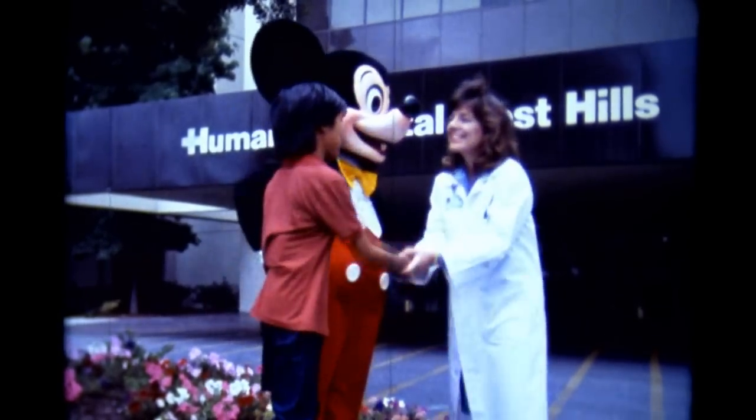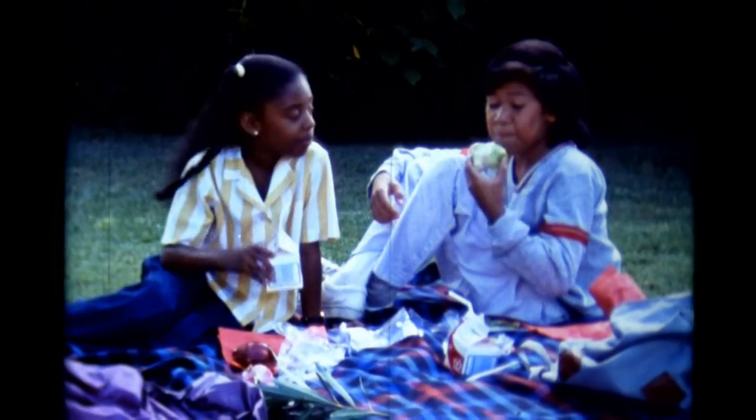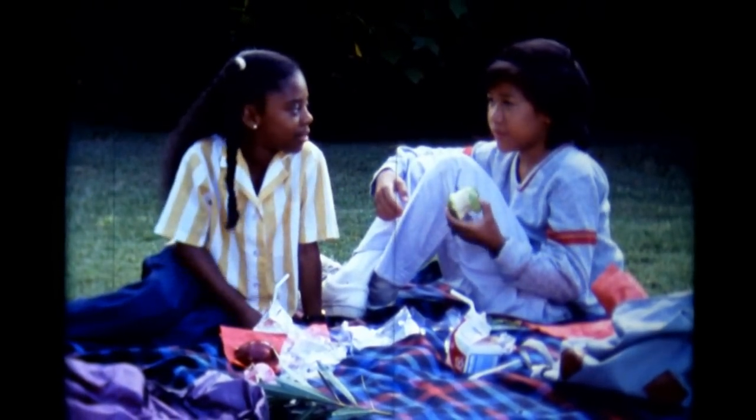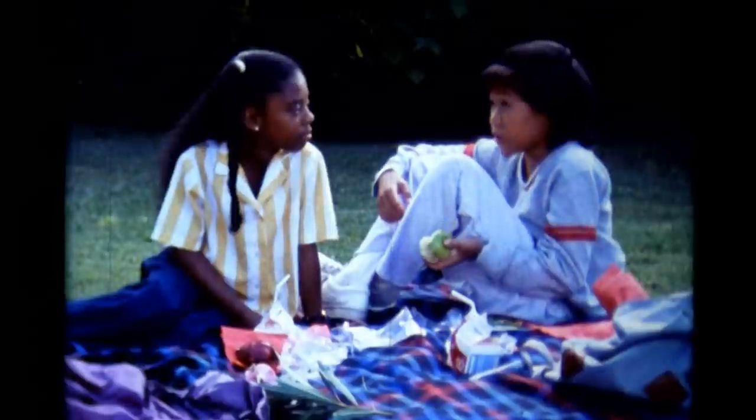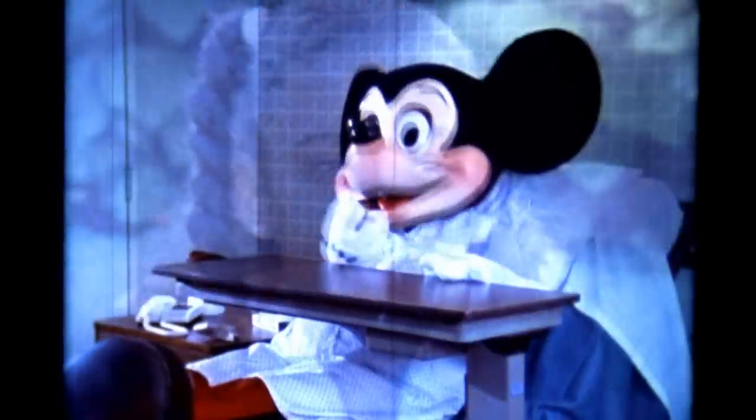Thanks, Dr. Taylor. Thank you! Thanks for telling me all about the hospital. That's okay. Are you still scared? No, not really. Good, I'm glad.